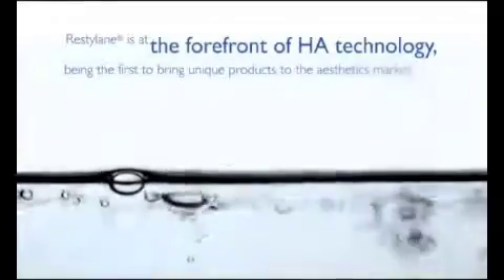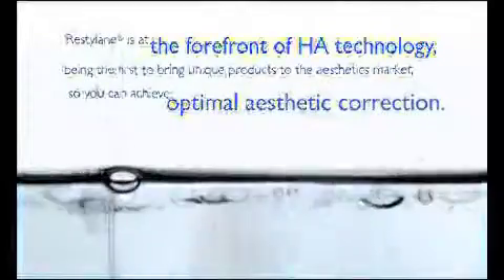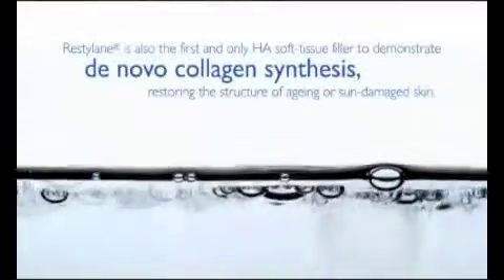Restylane is at the forefront of HA technology, being the first to bring unique products to the aesthetics market so you can achieve optimal aesthetic correction. Restylane is also the first and only HA soft tissue filler to demonstrate de novo collagen synthesis, restoring the structure of ageing or sun damaged skin.